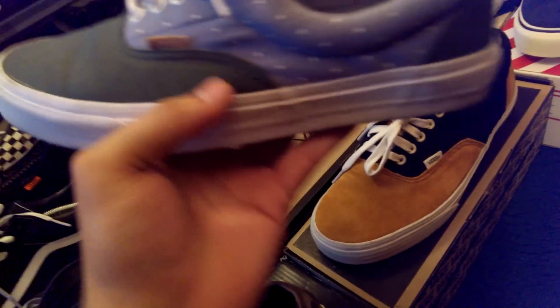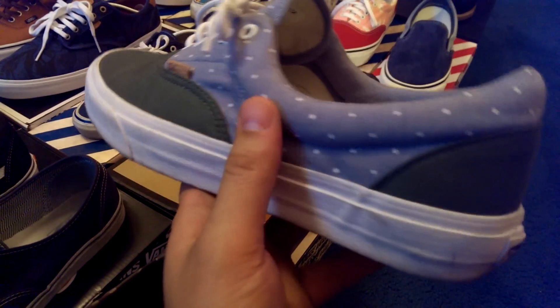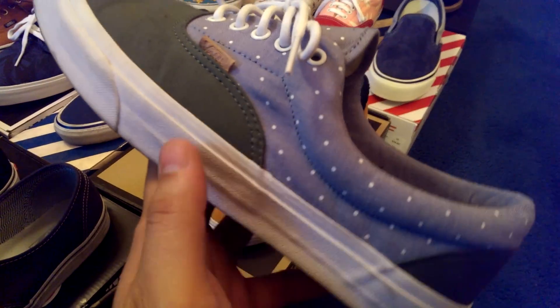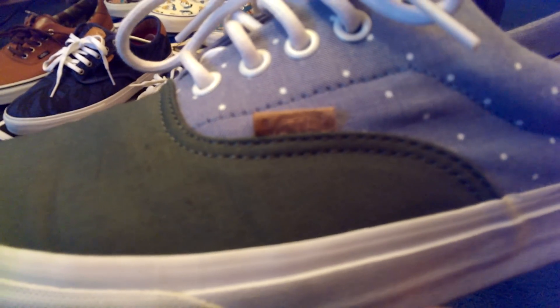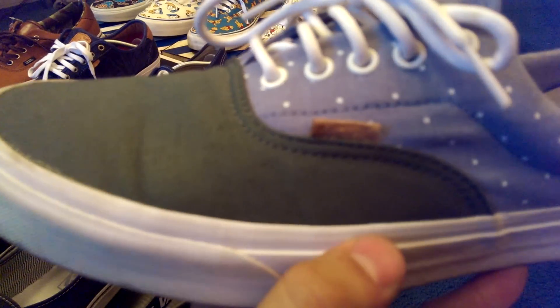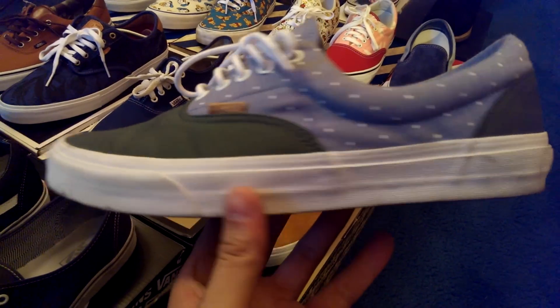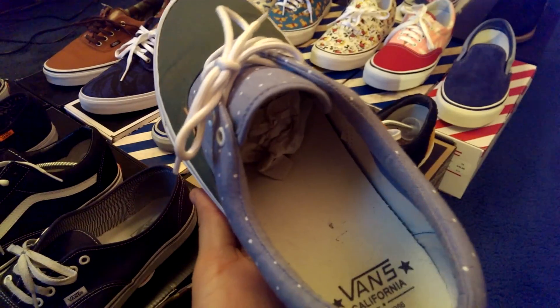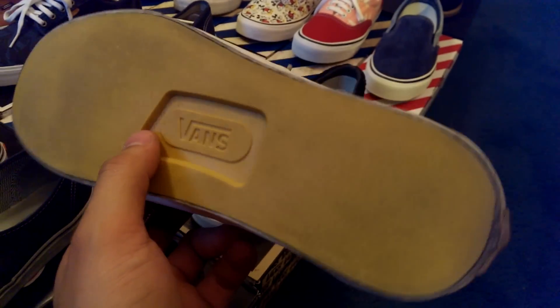Moving on to the California collection. Got the Time and Chambray polka dots — a classy looking shoe. Got the leather accent on the tag, also with those rope laces. I like how they threw on that extra color on the outsole, the flat yellow color.